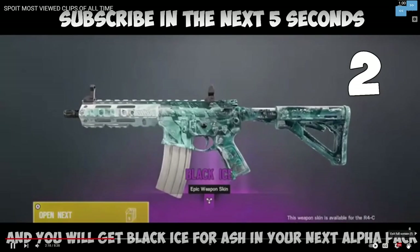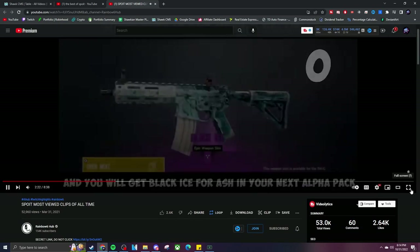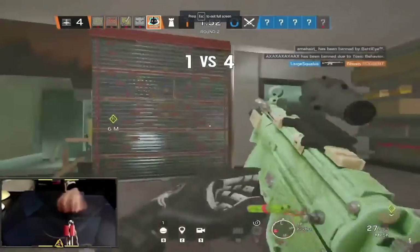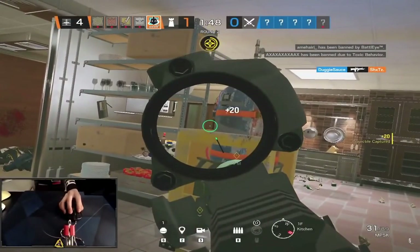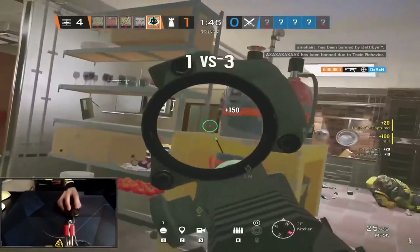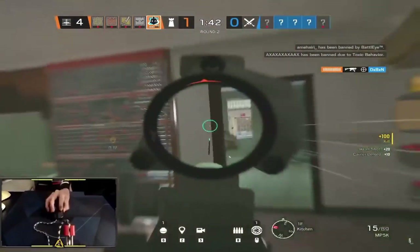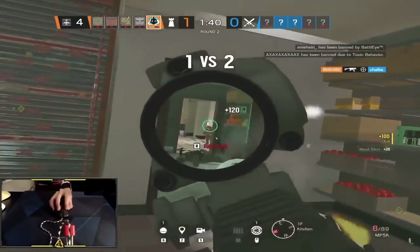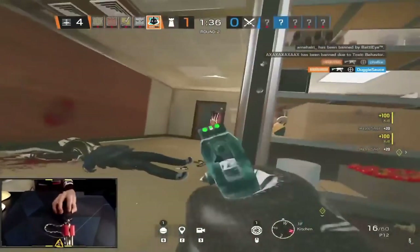Is everybody subscribed? Come on, I'm subscribed — you guys should subscribe right now. Not the 1v4! Oh, that's a nice flick — or 1v4, I'm sorry, I read it wrong. No way he's peeking with four bullets!